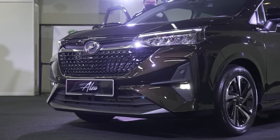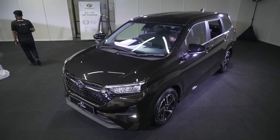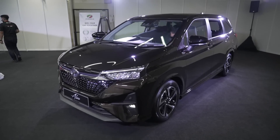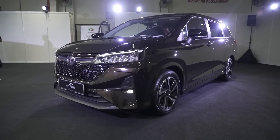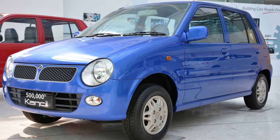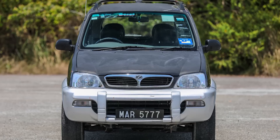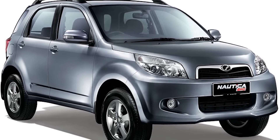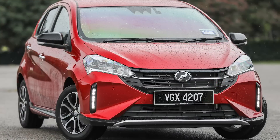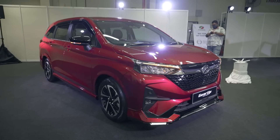So we are now getting a second generation Alza, which by the way is only the second ever Perodua model to get its name carried forward into a new model. Think about it — the Kancil turned into the Viva and then Axia; the Kenari changed into the Nautica and now Ativa. Only the Myvi has kept its name across generations, and now the Alza as well.